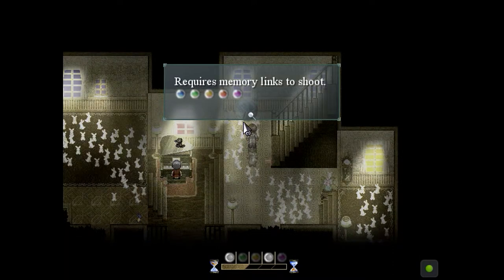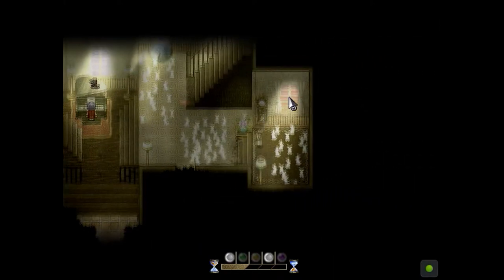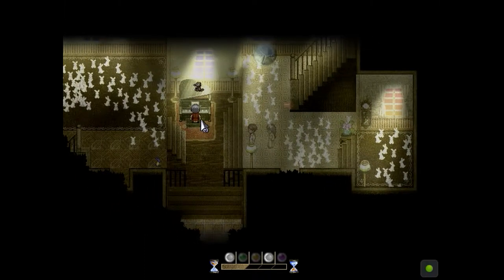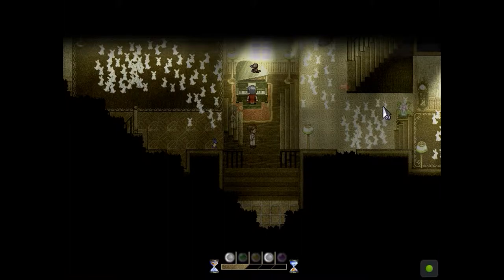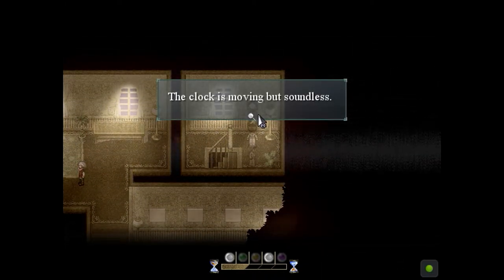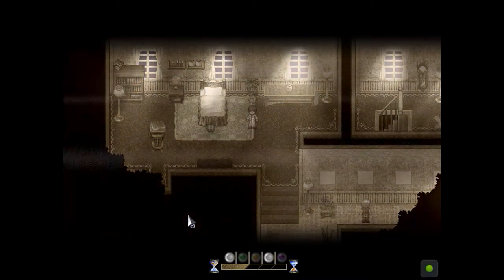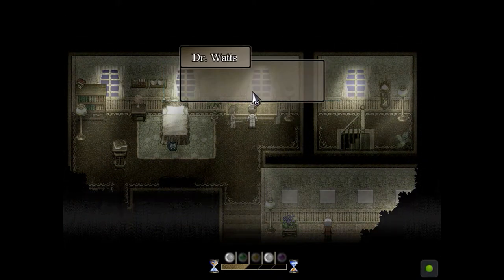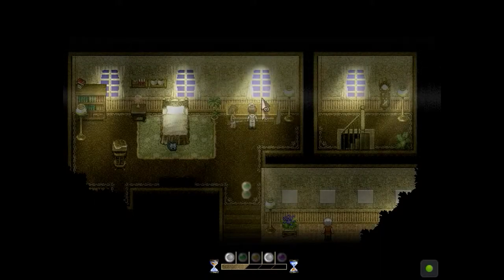Requires memory links to shoot. Did I just lose my memories that I already collected? The clock is moving but soundless. No, I guess not. What the heck? Is there anything else down here to interact with? Doesn't look like it. Let's go upstairs. There's another clock. The clock is moving but soundless. Okay, nobody cares about that clock. He's up here now, too. A glass bottle of pickled olives. I hate this stuff. Okay, there's another one.